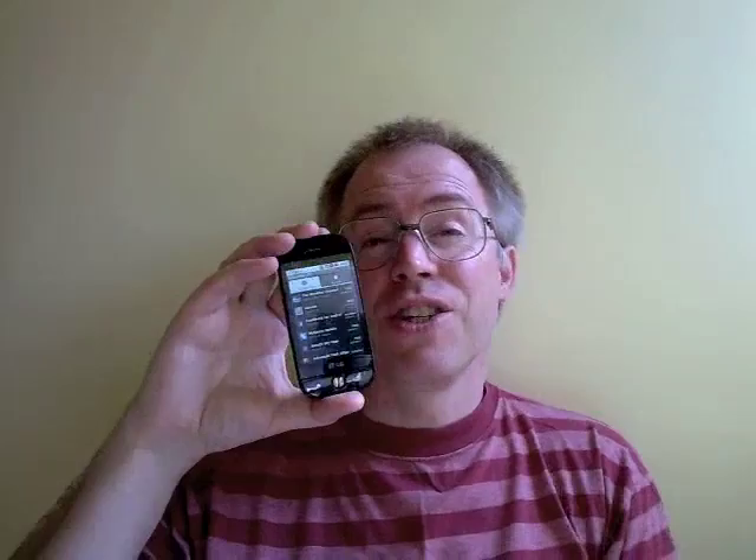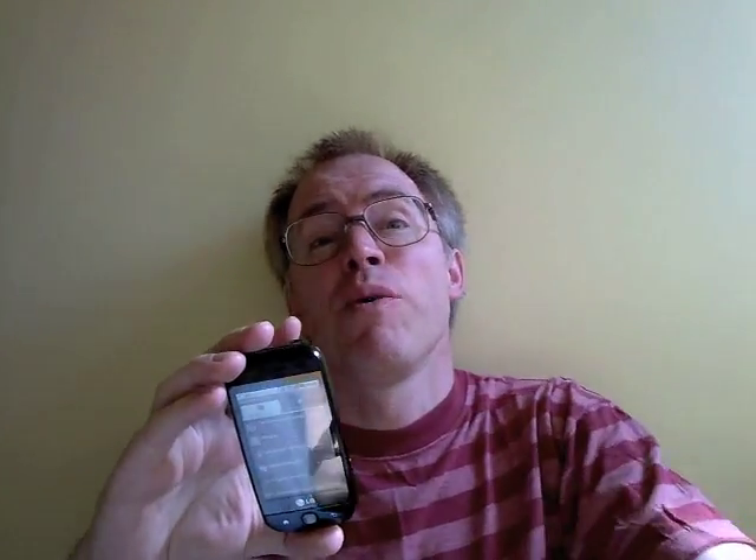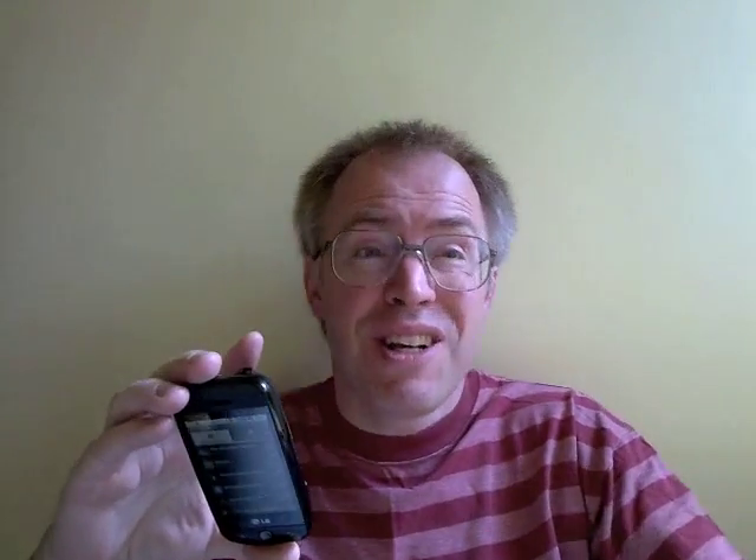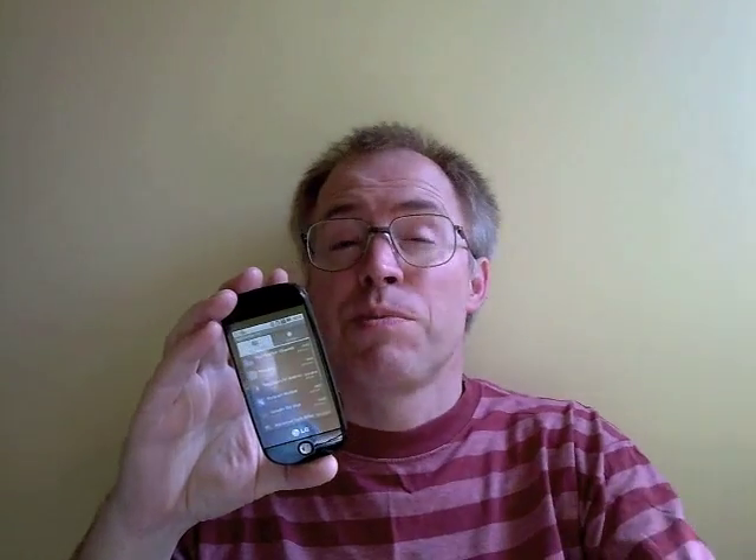And now, the bad news: the GW620 runs Android 1.5, the same as the original T-Mobile G1 when it first launched well over a year ago. There are whispers of an update, maybe to Android 1.6, but don't hold your breath.